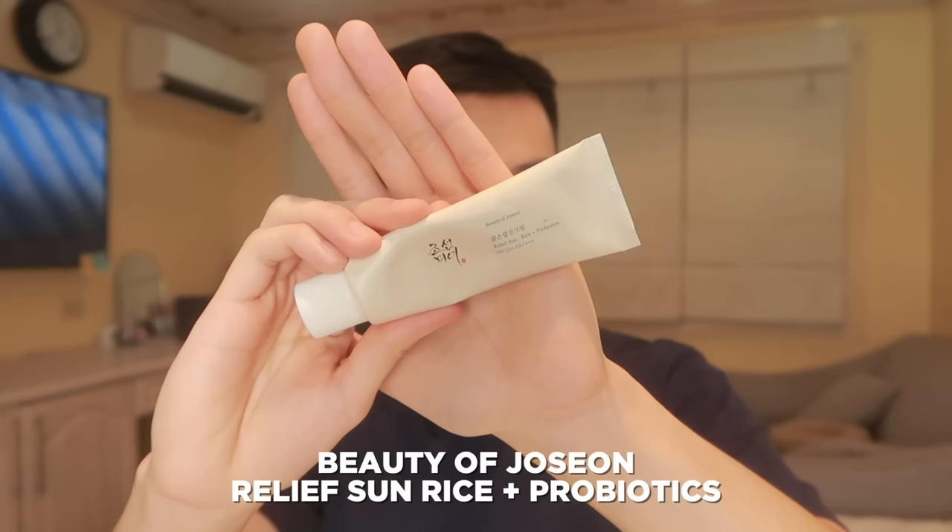The brand that I'm talking about is Beauty of Joseon, and this is their Relief Sun Rice Plus Probiotics. This is really one of the best sunscreens in K-Beauty right now, if not the best. Nung una kasi, ang dami ko talagang expectation sa sunscreen na to because I do see this all the time kapag nime-mention siya ng mga international skincare creators. Every time na nagmimention sila ng mga favorite Korean sunscreens nila, lumalabas talaga itong product na to. And so I decided to try it out for myself, and nung unang try ko palang, nag-gets ko na siya agad — the hype is real.